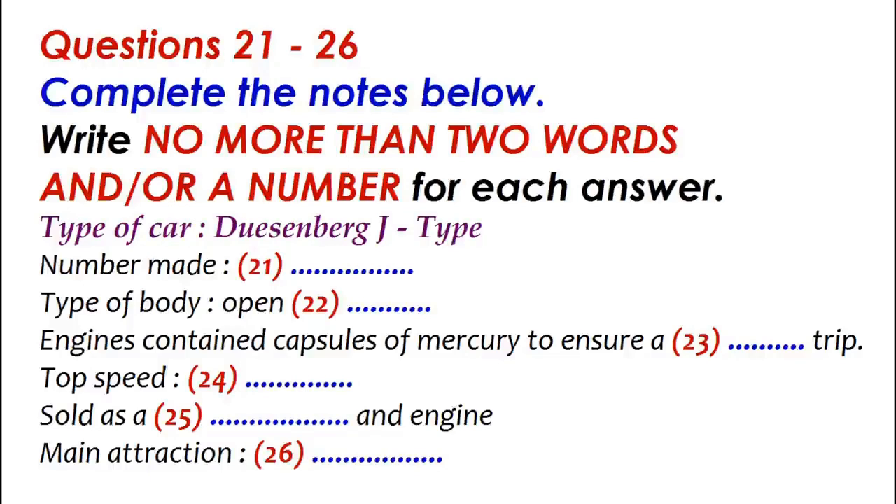A fantastically expensive, luxurious car built in the early part of the 20th century and bearing all the glamorous qualities of the jazz age. Only 473 Duesenberg J-types were ever built, and the model here is one of the rarest. Each had a short 125-inch chassis, and the body was always in the form of an open two-seater. The technology behind the car's 6.9-litre engine was extraordinary — it featured capsules of mercury in the engines to absorb vibration and provide an incredibly smooth ride. These cars offered unparalleled performance: in an age when 160 km/h was considered very fast, the Duesenberg promised a top speed of 180 km/h and could do 140 km/h in second gear.